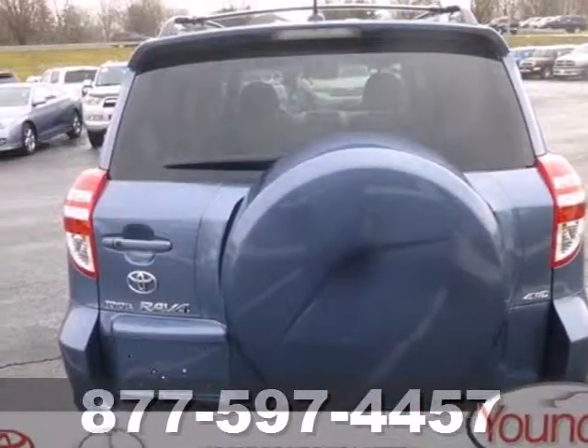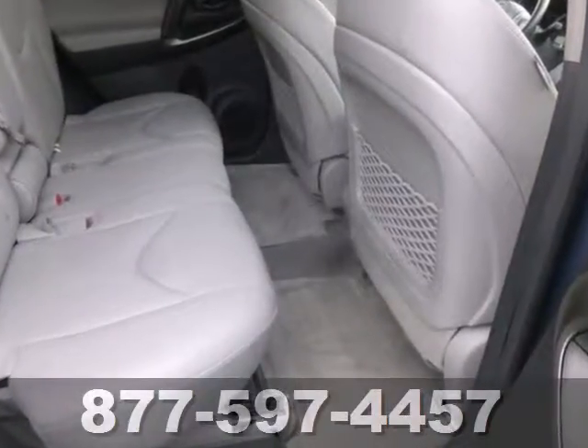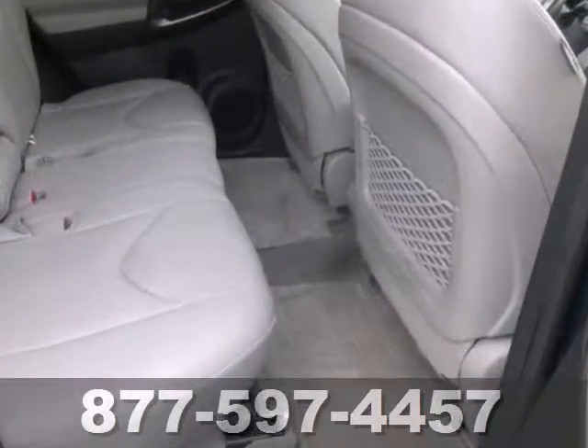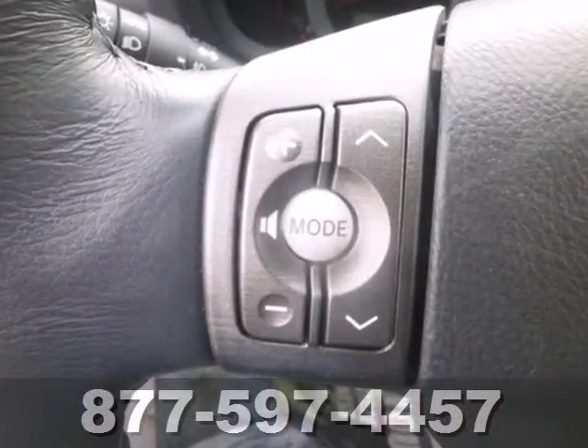It's a 2010 Toyota RAV4. The RAV4 offers so much for so little with standard whiplash protection, reclining rear seats, steering wheel cruise controls, and a premium audio system with CD player and an MP3 input.